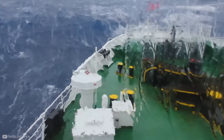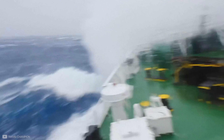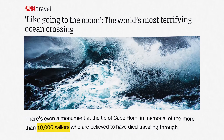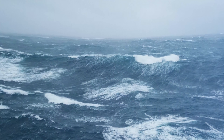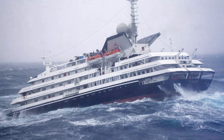The Drake Passage is often referred to as the most deadly stretch of water in the world, and rightfully so. It's reported to have claimed the lives of over 10,000 sailors and 800 ships. Nestled between the southern tip of South America and Antarctica, this 600-mile expanse isn't just a passage — it's a gauntlet.